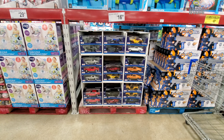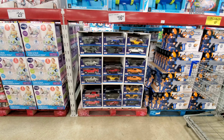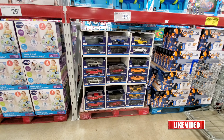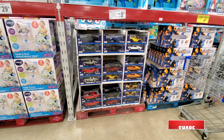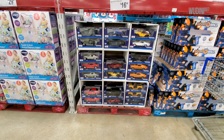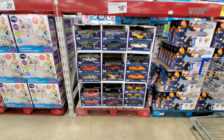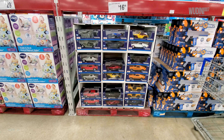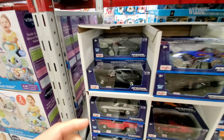All right guys, so today I'm at Sam's Club here in the Fort Myers/Naples area. I think this is the same mix that I found at my local Sam's Club, but I'm gonna look through it and see if I can find anything different. I know my local one has a few models missing, so let's see if we can find anything in this one.